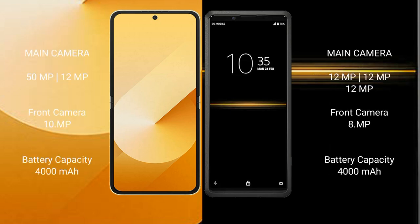Samsung Galaxy Z Flip 6 has a rear dual camera setup with 50MP plus 12MP, and a front camera of 10MP. Sony Xperia Pro has a rear triple camera setup with 12MP plus 12MP, and a front camera of 10MP.